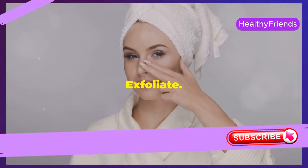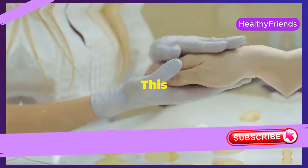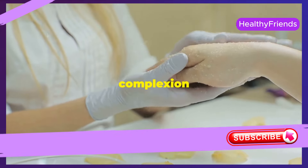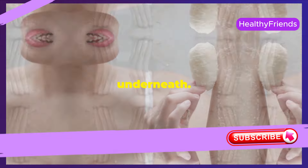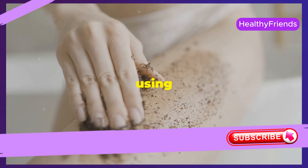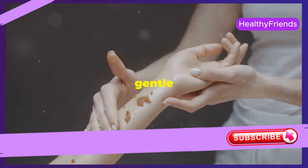Step 2: Exfoliate. Exfoliate 2 to 3 times a week to keep your skin fresh. This removes dead skin cells that can make your complexion look dull, revealing brighter, more radiant skin underneath. You can make a simple scrub at home using natural ingredients — just mix sugar with honey for an effective, gentle exfoliant.